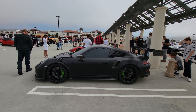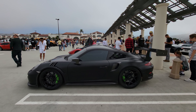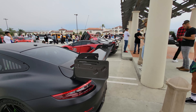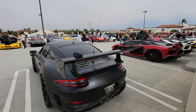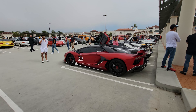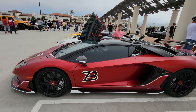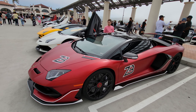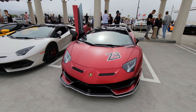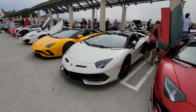The GT3 comes with a big wing, but for some people the wing's not big enough. No wing is ever big enough — so for this GT3, the wing's still not big enough. Aventador SVJ Spider with a nice wrap — a nice combination of white, red, and black. And another Aventador SVJ Spider.